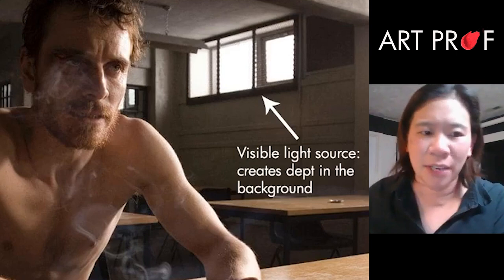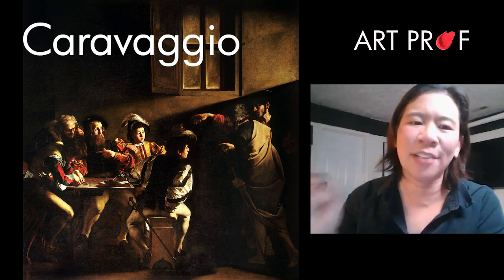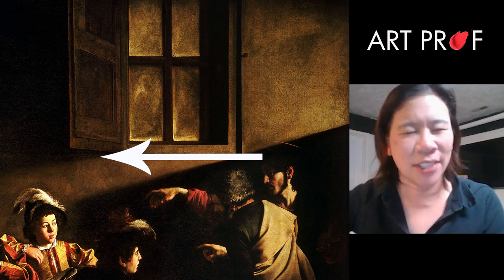That arm is really great. Somebody totally stole this from the Calling of St. Matthew. You can actually see the head of Christ and he's pointing his hand forward. The lighting is definitely really showing the direction of Christ because Christ is pointing this way.